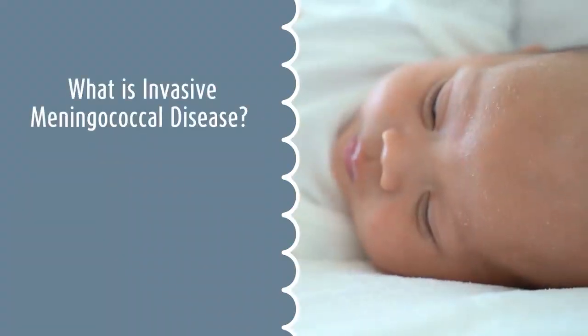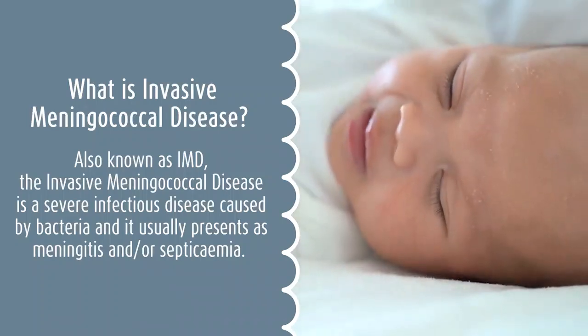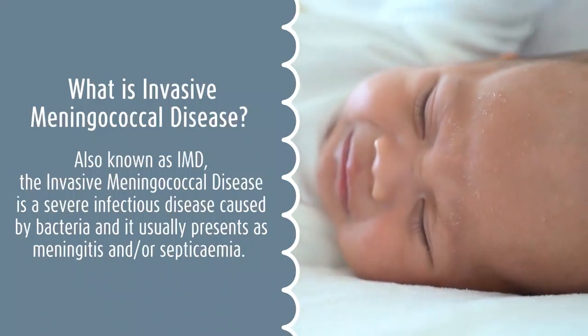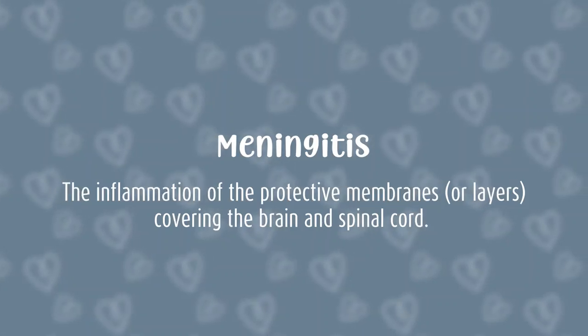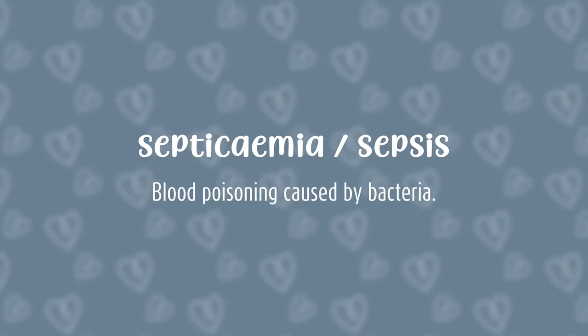What is invasive meningococcal disease, also known as IMD? Invasive meningococcal disease is a severe infectious disease caused by bacteria, and it usually presents as meningitis and/or septicemia. Meningitis is an inflammation of the protective membranes or layers covering the brain and spinal cord. Septicemia or sepsis is blood poisoning caused by bacteria.